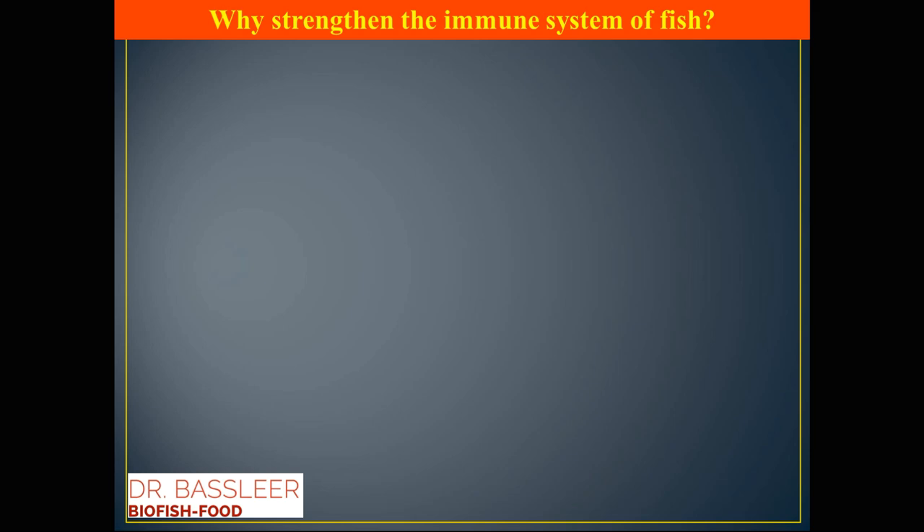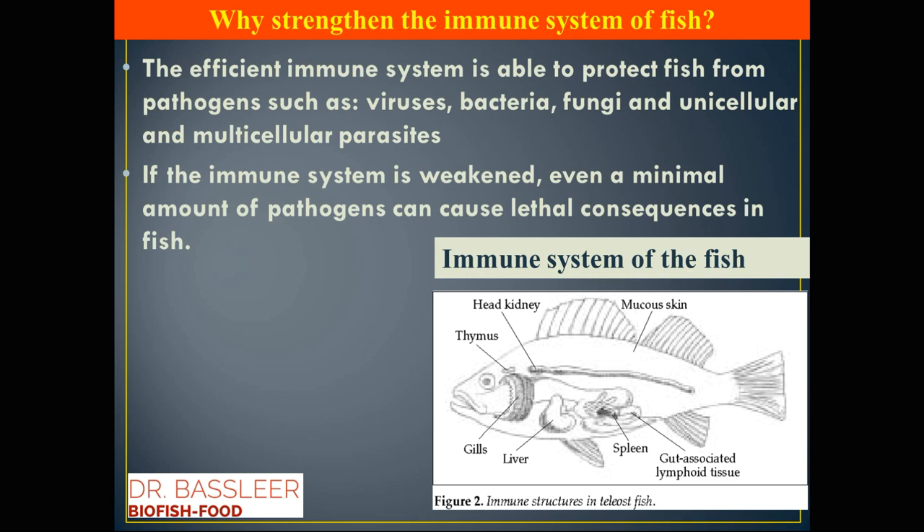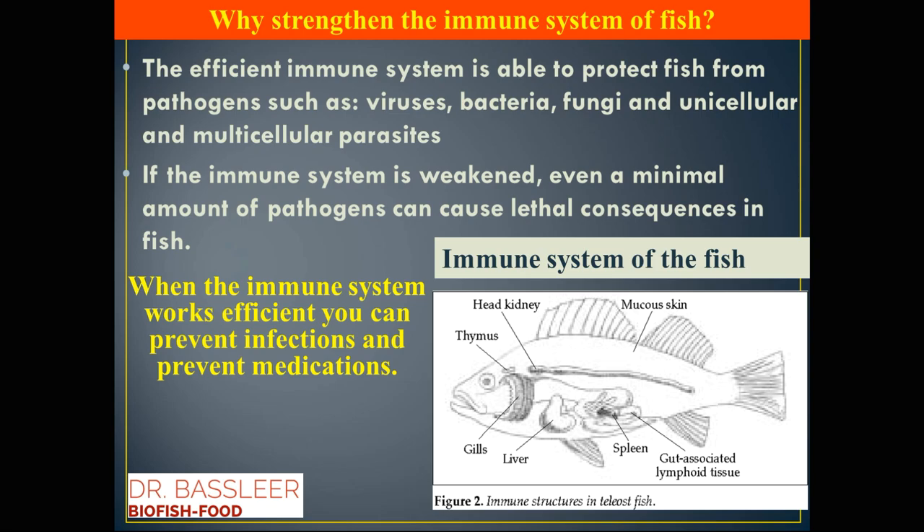Why strengthen the immune system of the fish? Well, the immune system of the fish involves different parts of the body, in particular the intestine and the gut. It helps ensure that pathogens such as viruses and bacteria do not infect the fish — even a small amount of pathogens can already have consequences — so our action should be that the immune system works efficiently.